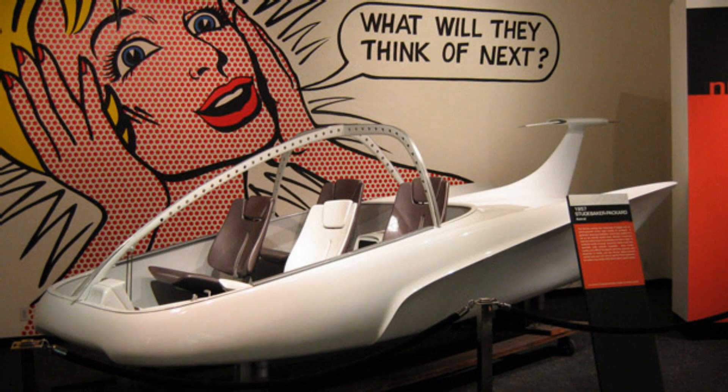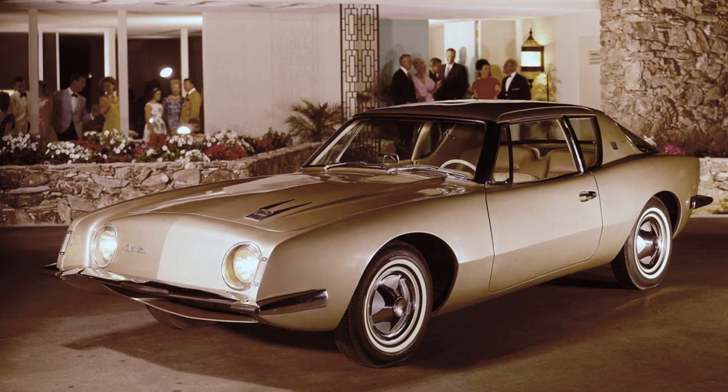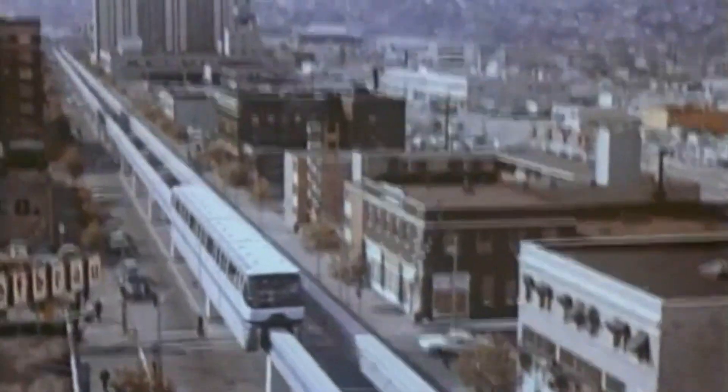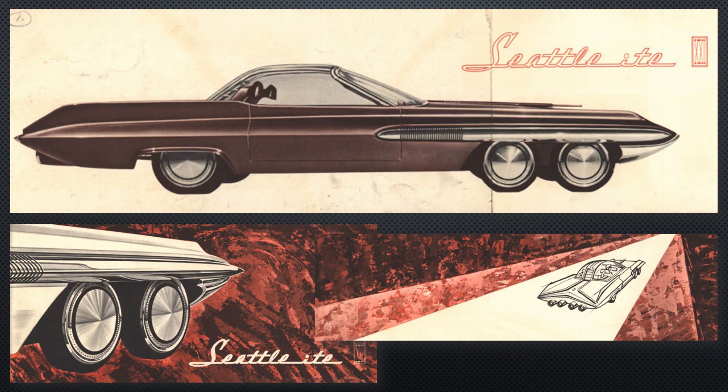Despite this, the designers claimed it could use either a nuclear or an ionic engine — whatever that might be — in the dim and distant future when they would be available. Unfortunately, neither Studebaker nor Packard would see that future, with the Packard name disappearing just a year later, and Studebaker quitting the automobile production business in the 1960s. Ford was still pushing nuclear powertrains into the early 1960s at the Century 21 Exposition in Seattle with the Seattleite 21, named after the new interest in space.